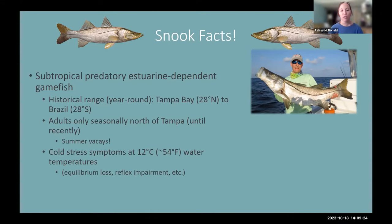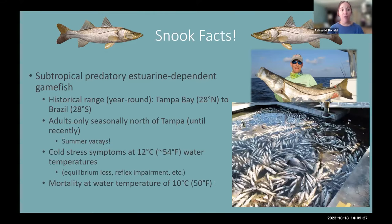Although 12°C may not lead directly to mortality, it can cause conditions where fish become easily picked up by predators or wash up and strand on shore. At around 10 degrees Celsius — about 50 degrees Fahrenheit — these fish will die. In fact, in 2010, Tampa Bay and the South Florida Gulf Coast estuaries experienced a massive cold kill when water temperatures dipped into the 40s Fahrenheit over a few days, killing tens of thousands of snook and requiring a closure of the entire fishery to help rebuild populations.